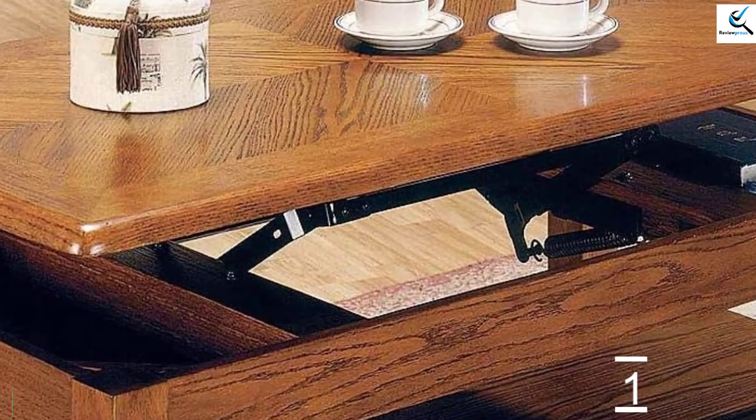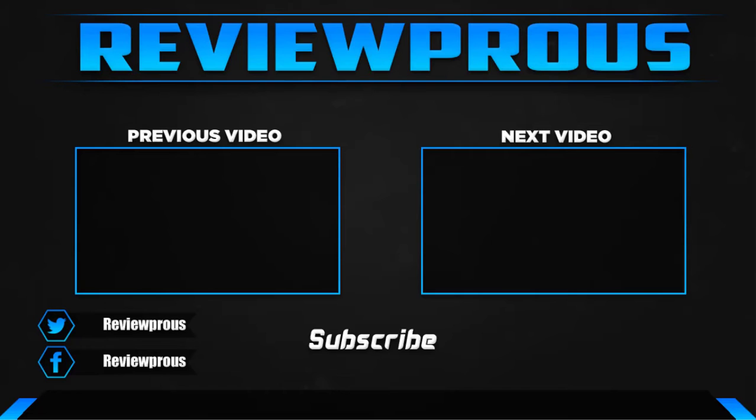Thank you for watching. I hope you liked this video. If this video was helpful, please leave a comment and subscribe. If you have any questions related to these products, you can leave a comment below. I hope to get back to you as soon as possible.